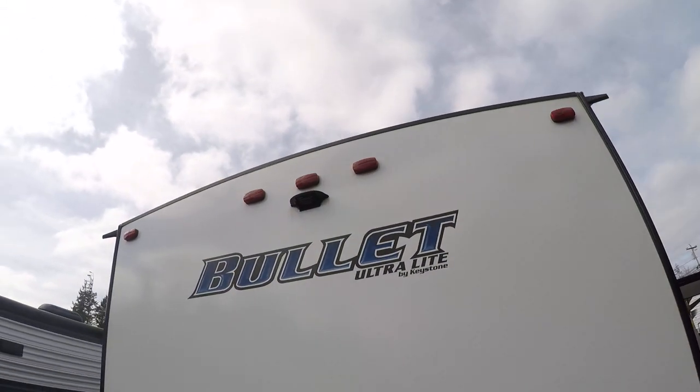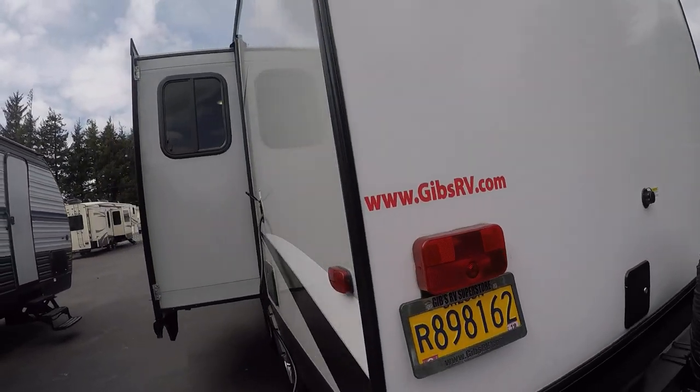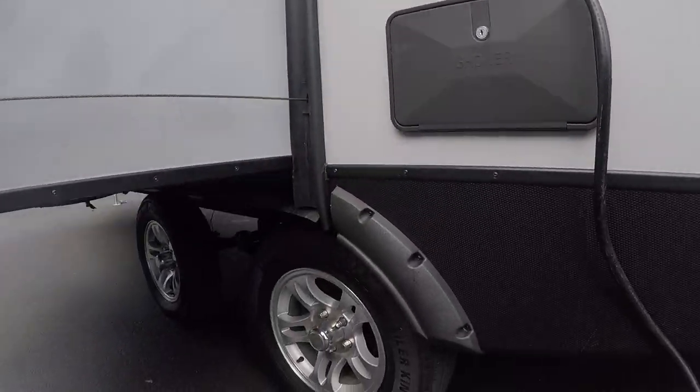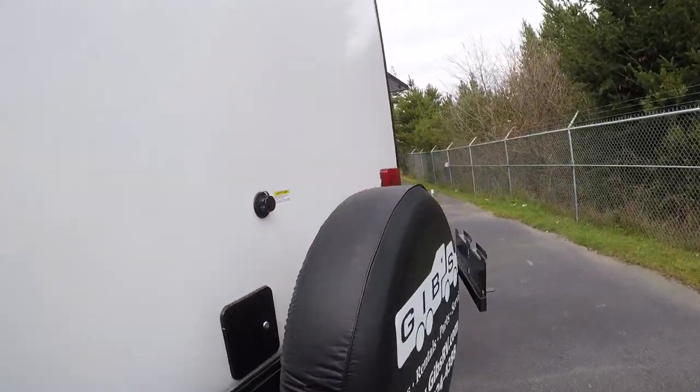On the backside here, you can see that nice radius roof. Rear bumper, spare tire. Here's the backside of our slide-out and the outside shower, alloy wheels, and our plug-in. Let's go take a look at the inside.